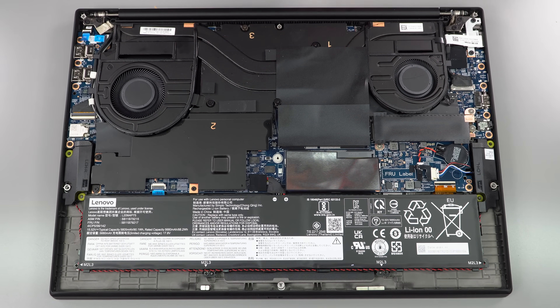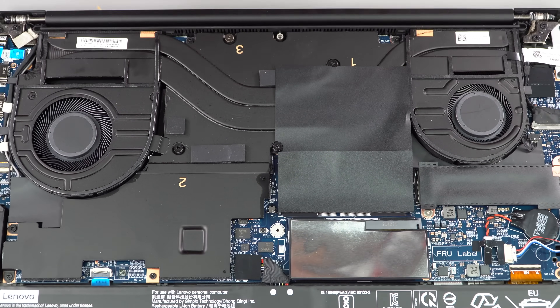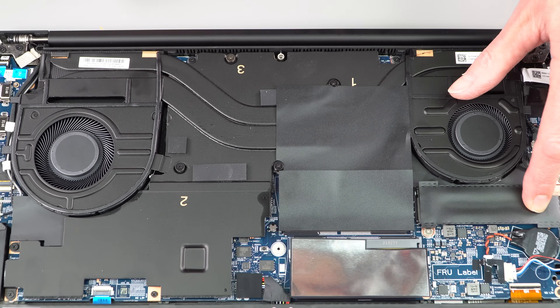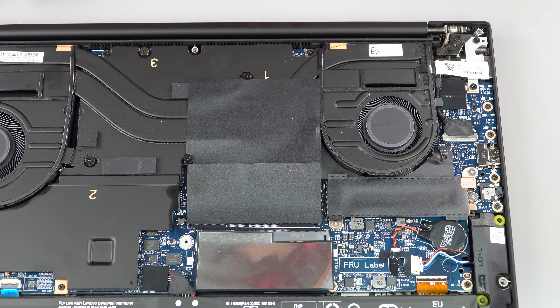Inside, there's a very large vapor chamber and two cooling fans. This is the M.2 PCIe Gen 4 SSD, with nice benchmark speeds.